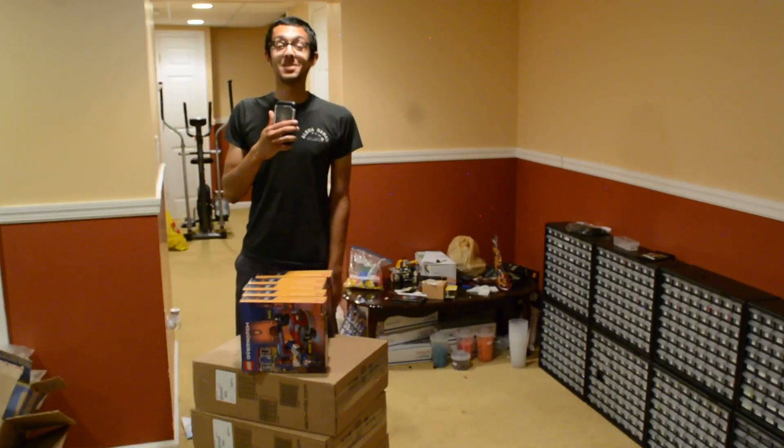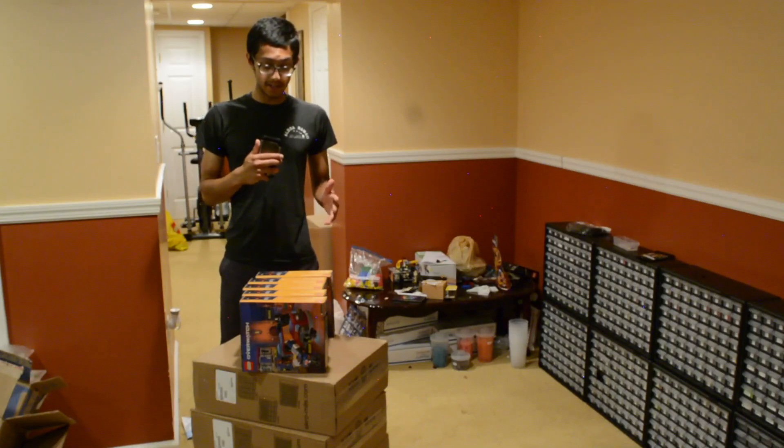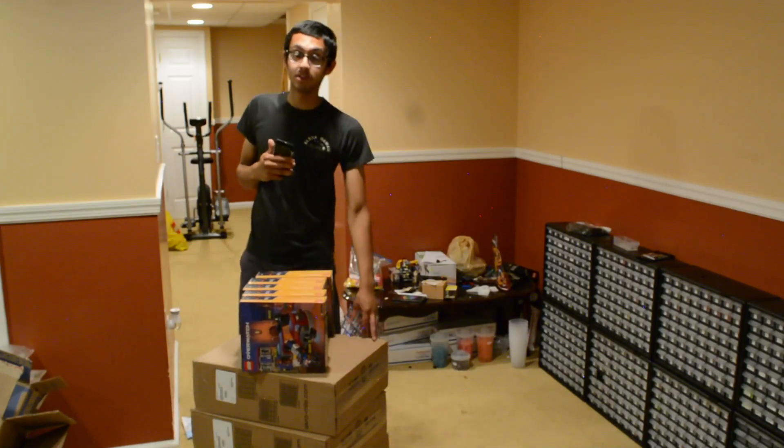Hey guys, what's up, Blacker Bricks here back with another video for Fun Friday. As you can see, I'm standing quite far away from the camera because I have a ton of stuff. It is finally time — I wanted to make one of these videos for quite a bit of time. I got some great sales, so I picked up some sets and some Akro-Mills drawers, and that's pretty much just for a store expansion.